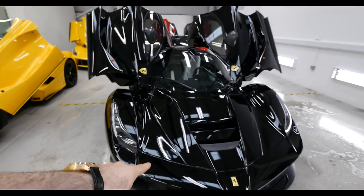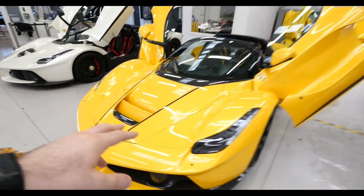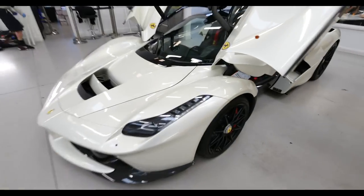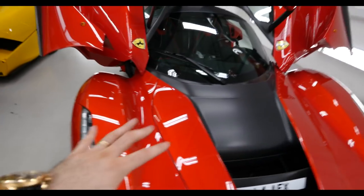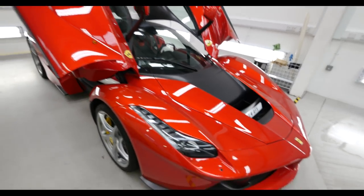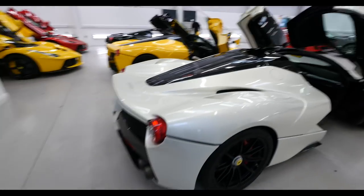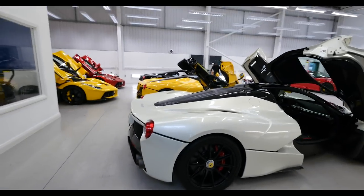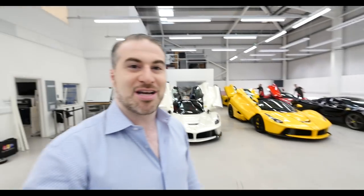Going through the colors: you have your solid black, which is amazing — absolutely love it. Triple-layer yellow, pearl white which is also a triple-layer color, your solid yellow, and the super exclusive 2007 F1 Rosso Corsa, which is one of my favorite colors. If you're actually here and you get to see all these lined up, it's really a magical moment. There are no words that could amount to what this feels like right now.